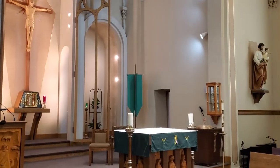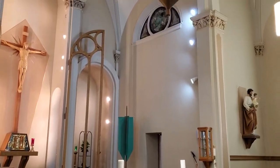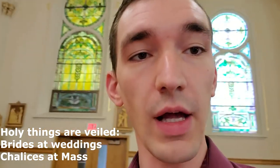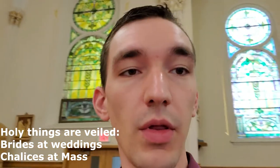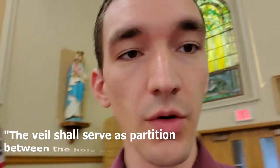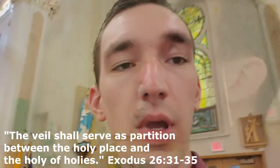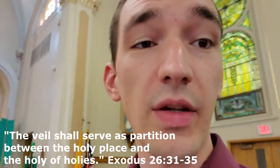Father Schulte actually made most of these things here. We have a canopy or a tester, sometimes called a baldachin. Holy things are veiled, and that's why the wooden structure is above the altar. This really harkens back to the scriptures — like the tabernacle in the desert for the Israelites — because the holy of holies is set apart.